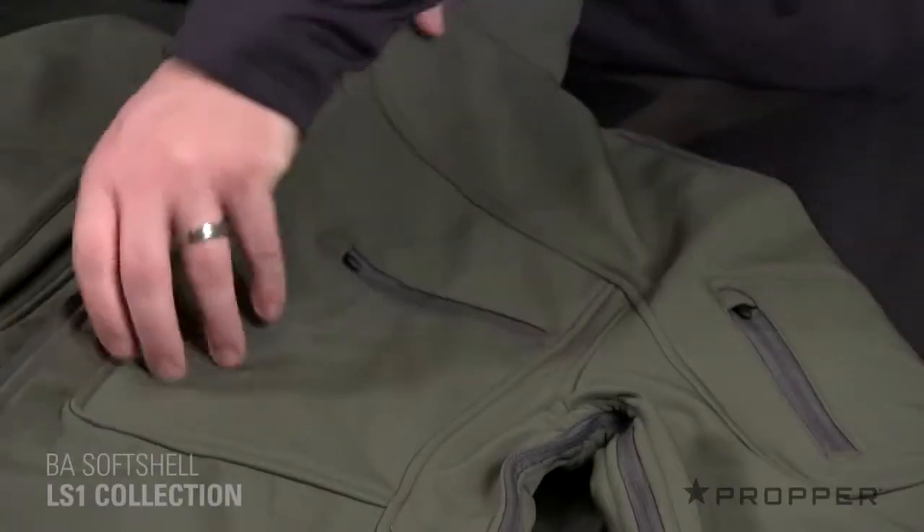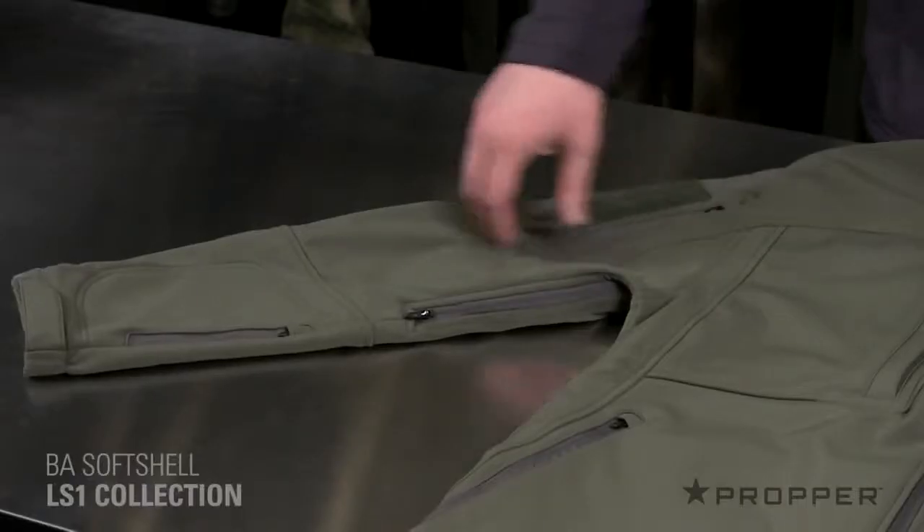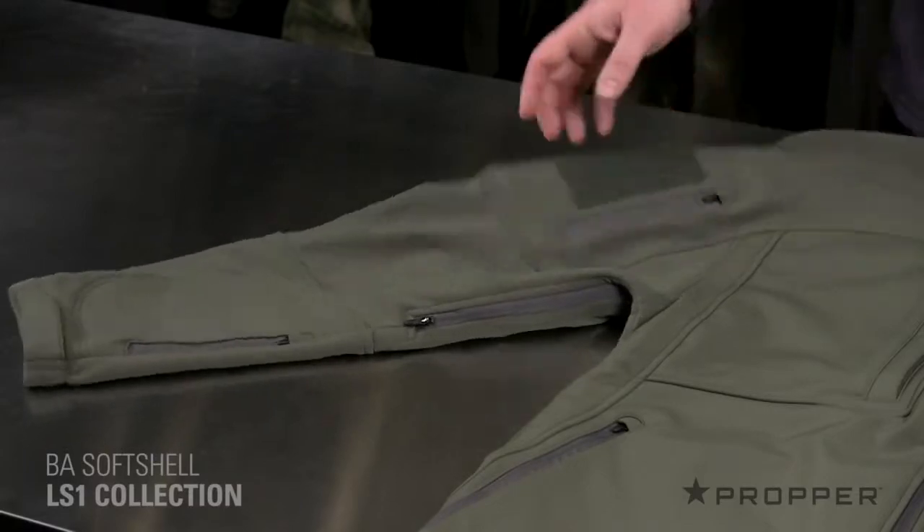Within the jacket, we've also added another place for items you want to keep close. On both sleeves, you have a zippered bicep pocket and wrist pocket. And on the right side, we've added a loop patch just for additional badging.